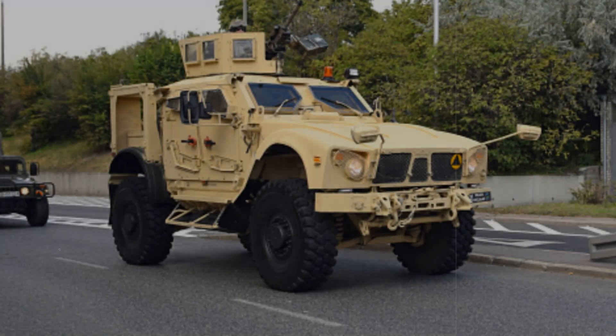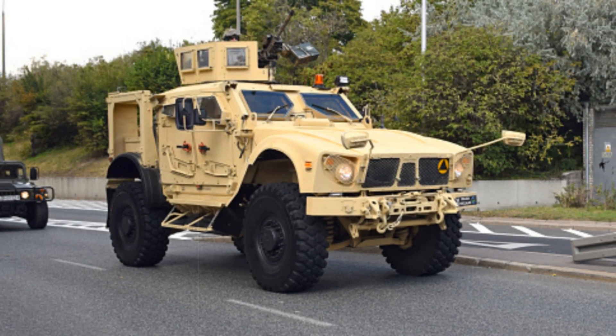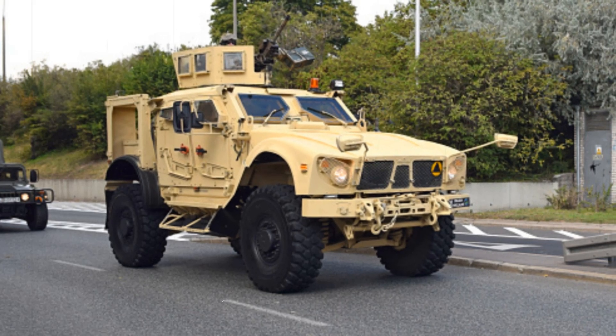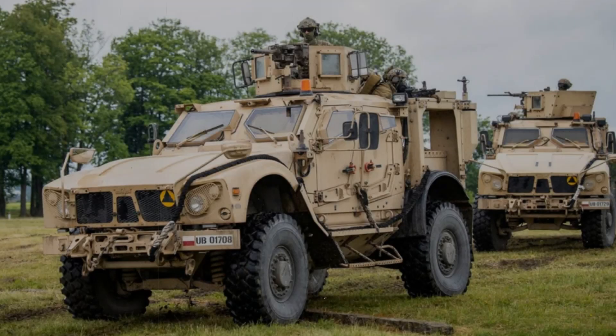One example of the successful deployment of the Oshkosh MATV was in Afghanistan, where U.S. forces used these vehicles for patrols and troop transportation in high-risk areas where militant attacks were frequent.